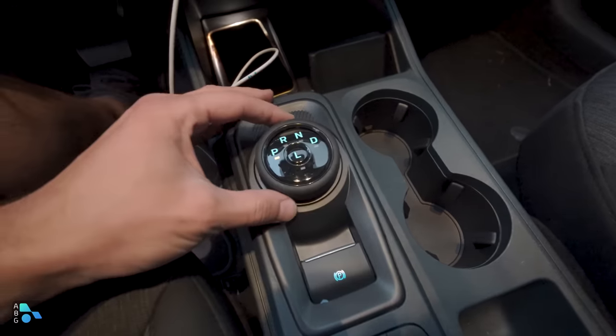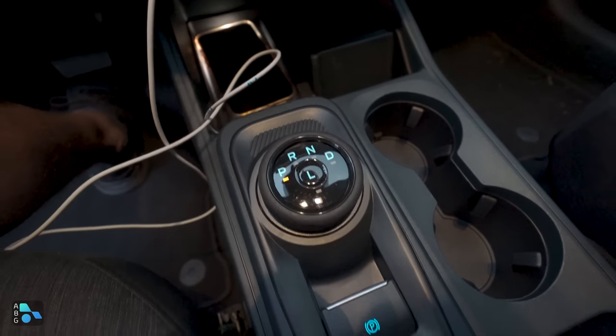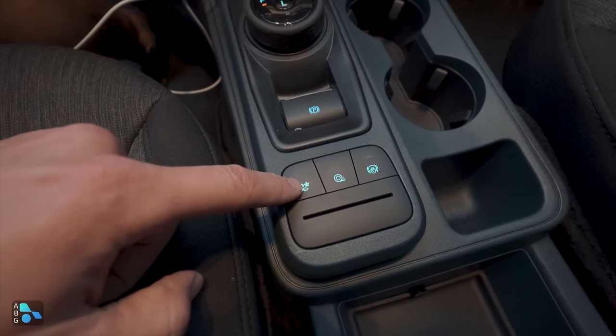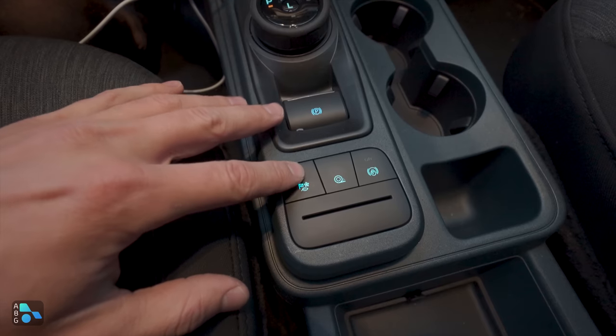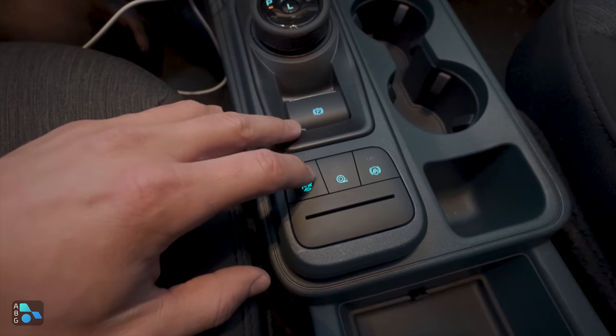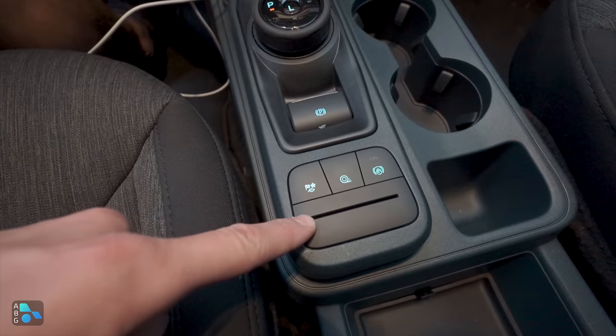The two cup holders have nice spring-loaded holders that accommodate many different sizes snugly. To the left is the drive selector with park, reverse, neutral, and drive, plus a low button, electronic parking brake, and drive mode select offering five modes: normal, tow/haul, slippery, eco, and sport. There's also a traction control button, auto hold on/off, and a nice credit card slot.